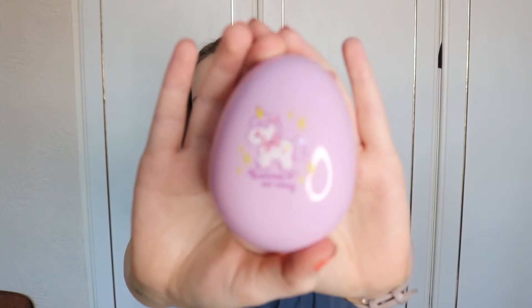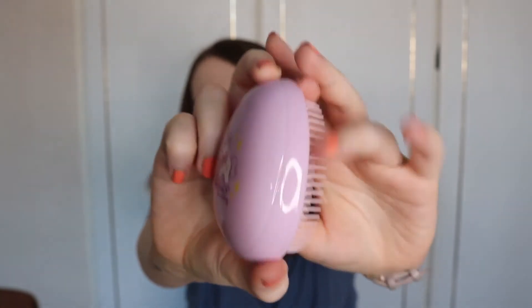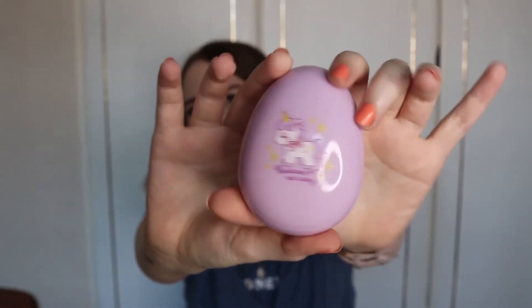Now I've got a hairbrush, it's come in a box. It says 'Unicorn No Coney' - I don't know what that means, I hope it means something nice. It's an egg-shaped brush, it looks like a tangle teaser kind of vibe. Obviously it's not a tangle teaser though.